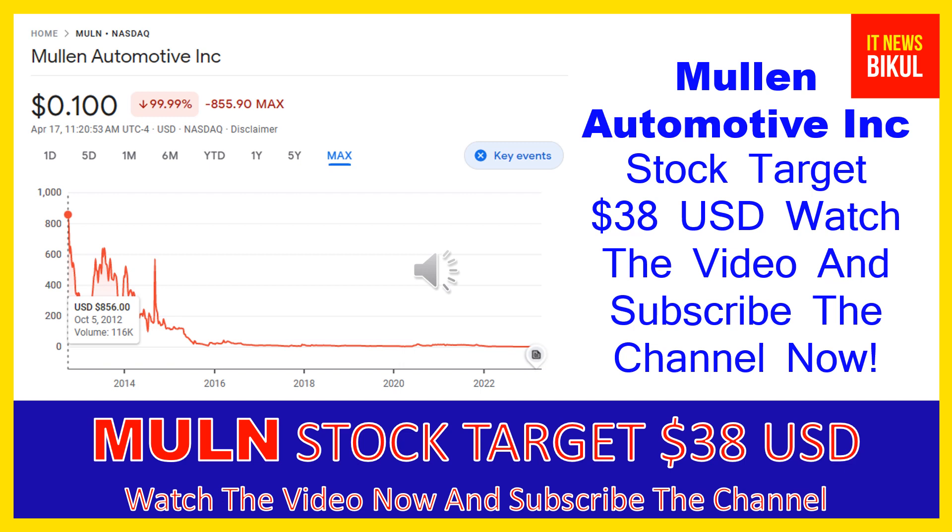If you want, you can take a position now on MULN stock and earn good profit after a few years. If you have not subscribed to my YouTube channel, please subscribe now because I will make new good stock videos for you that will give you more good returns in coming days. Please subscribe to my YouTube channel now. Thanks for watching.